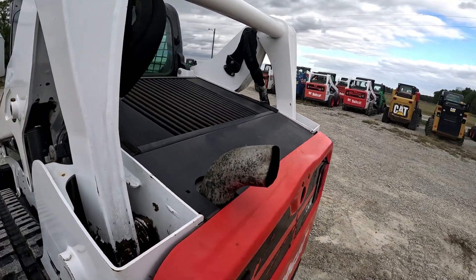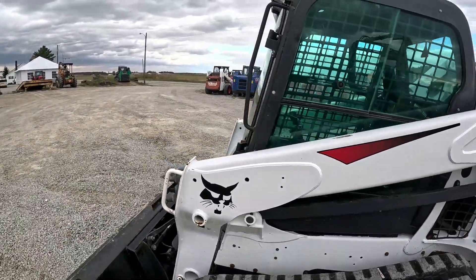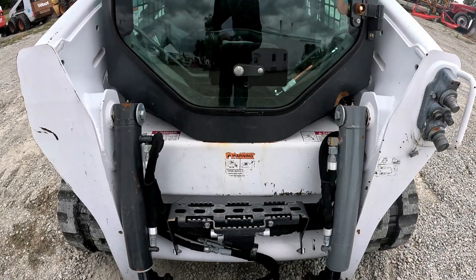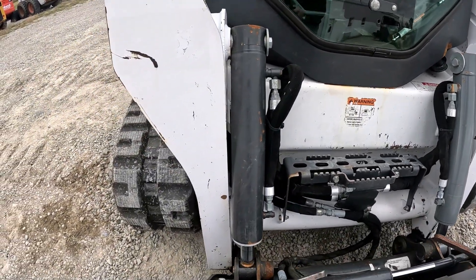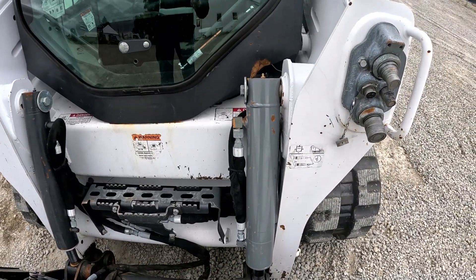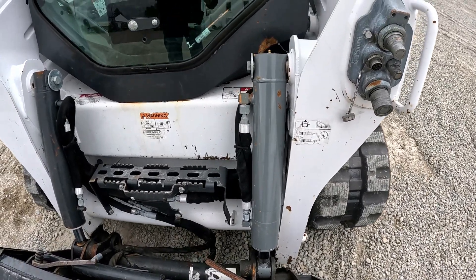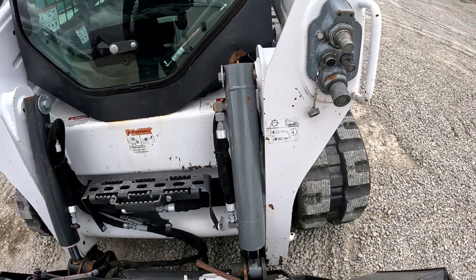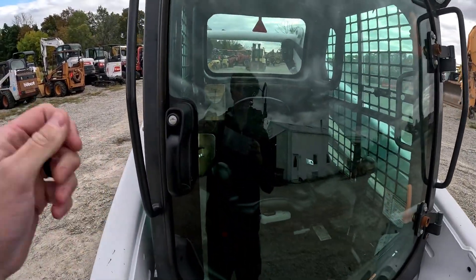Take a look inside the cab — up here it's really nice. The step is in good shape, not a lot of paint chipped off. The front of the arms — it does look like that cylinder has been replaced sometime. It has a few scratches, it's not brand new, but it's definitely not the original. Door is in good shape.